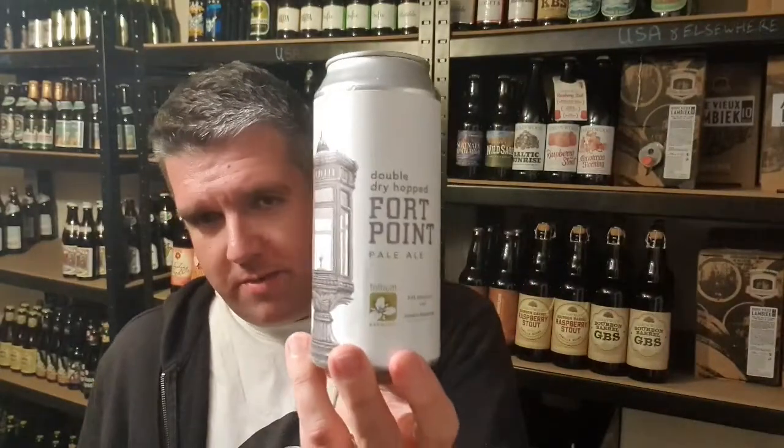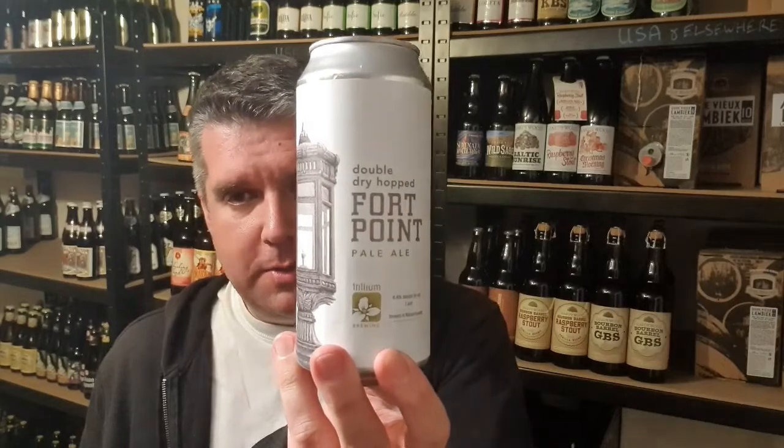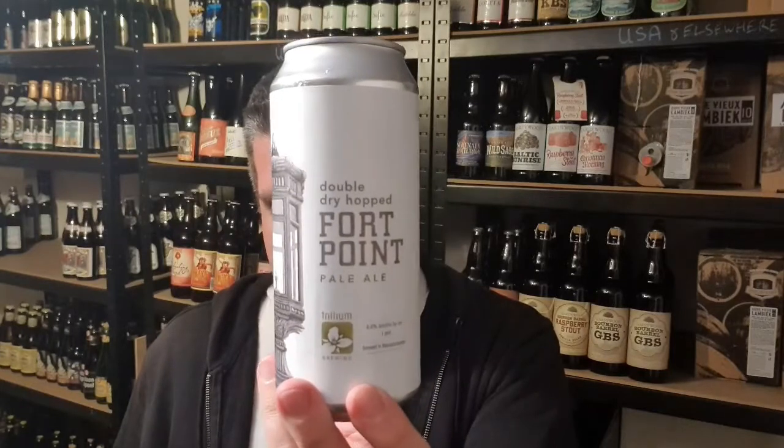Hi, I'm Rob from Hopzane. Thanks for joining me for another video beer review. This time I'm down in the basement at the Triangle having a little bit of a can share, and I've got a can of double dry hopped 4 Point Pale Ale, 6.6% ABV, from the fantastic Trillium in Boston, Massachusetts.